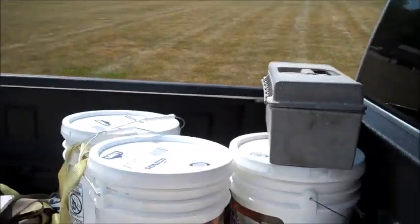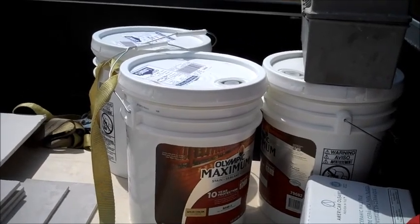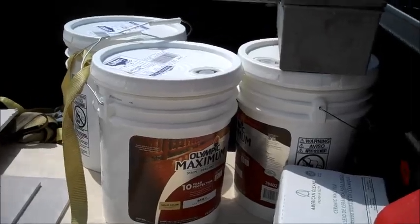So we're in beautiful Frankenmuth and I got 30 gallons of exterior stain at a very good price.